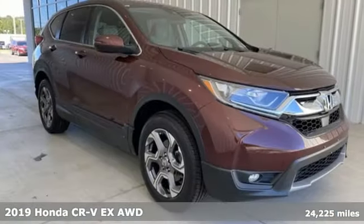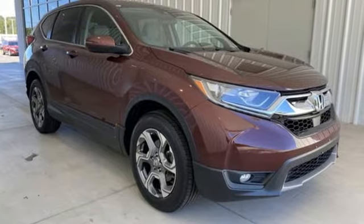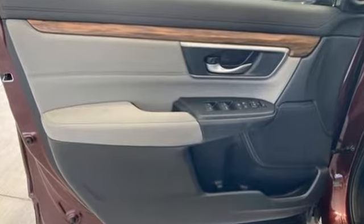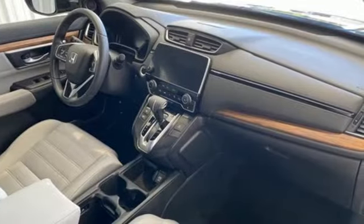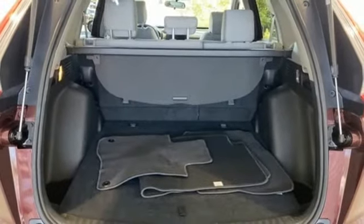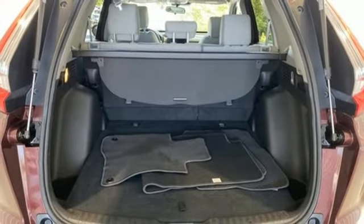It comes with all the amenities you need. Digital instrument gauges, remote engine start, dual zone climate control, streaming audio, continuously variable automatic transmission, front heated bucket seats, doors and push-button start proximity key.